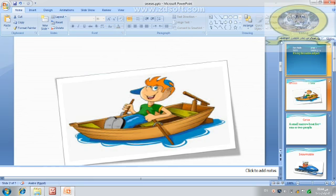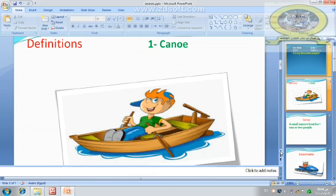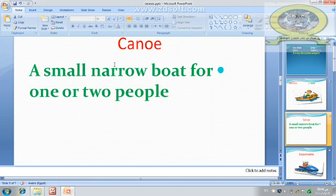Now, let's start with definitions. Number one: canoe. This is a canoe. A canoe is a small narrow boat. Narrow means not wide — little, small. A small narrow boat for one or two people.